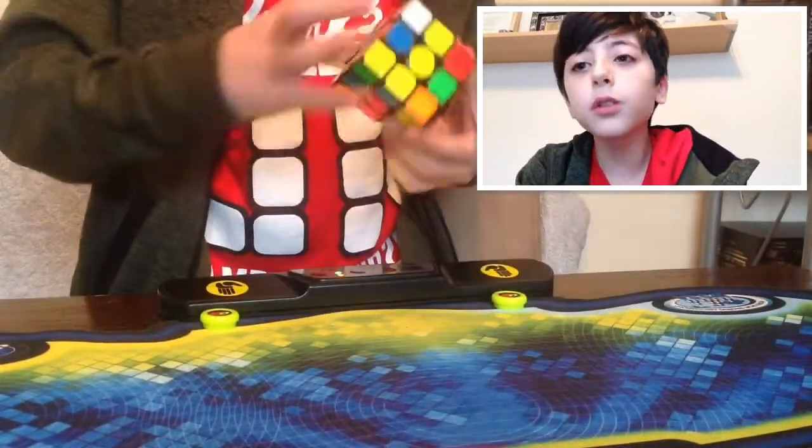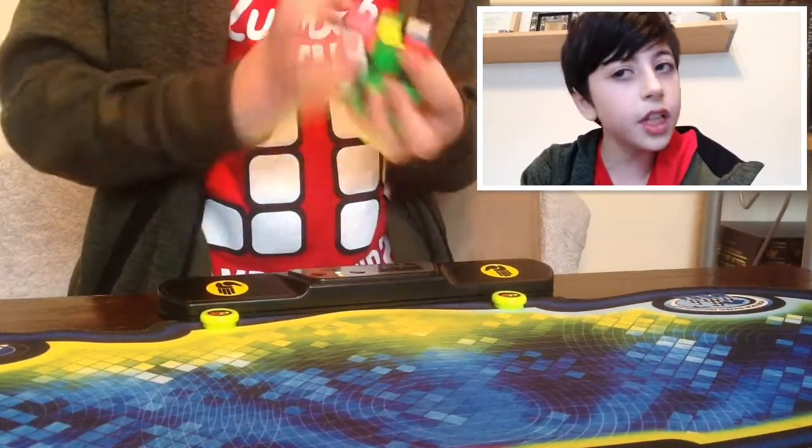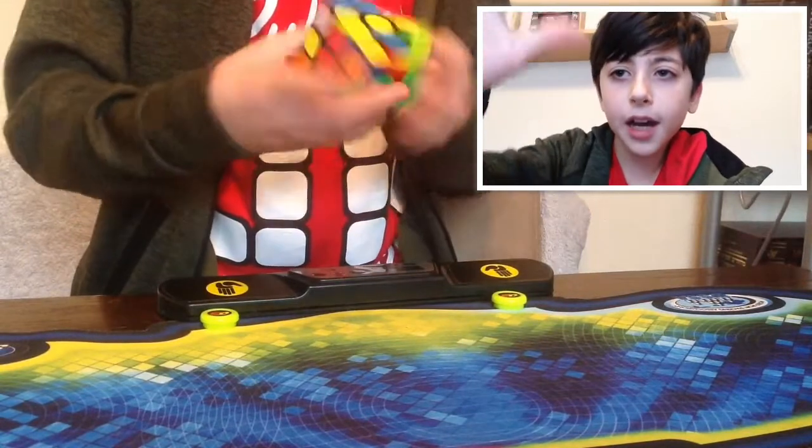So I hope you all enjoyed this video, guys. Thank you for watching, and I will see you all later. Bye-bye.